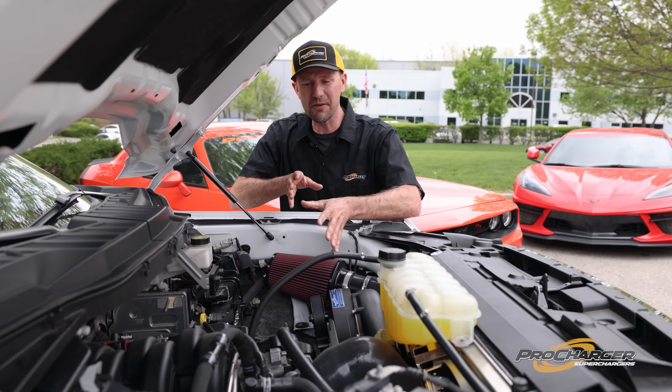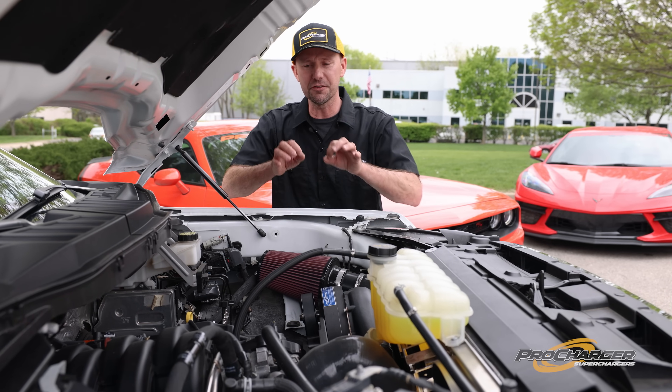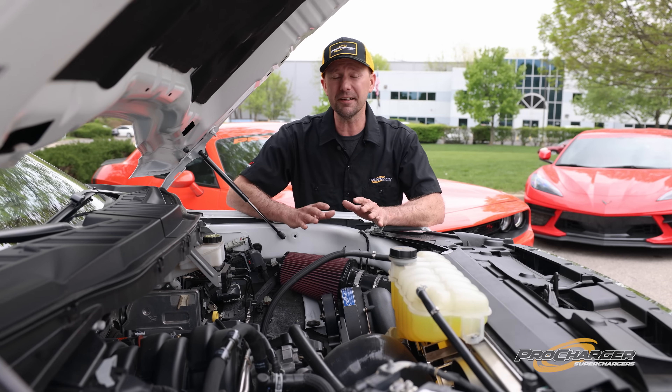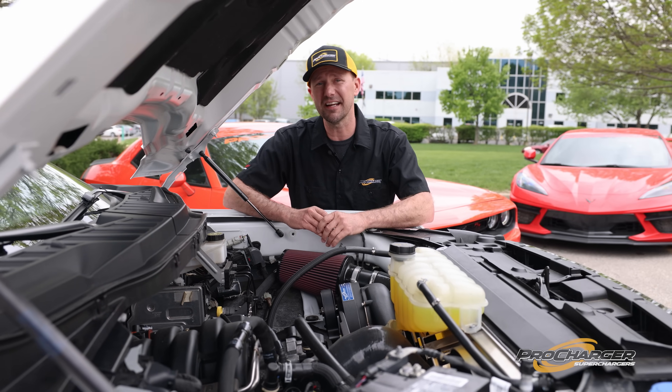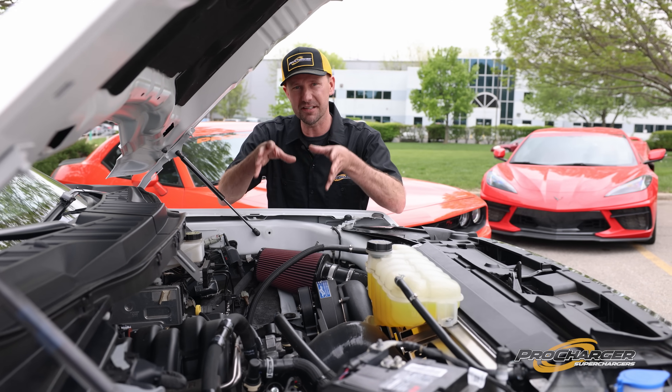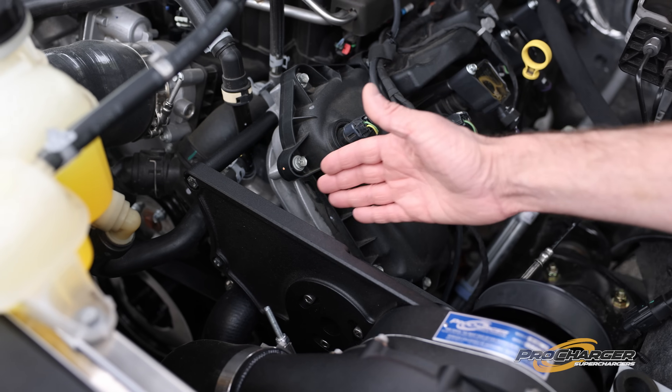With that muscle car mentality in mind, ProCharger engineers knew that this truck kit had to be next level. So taking what they've learned from their 7-second, 1500-horsepower Mustang systems, that was adapted to this F-150 with some bonuses.